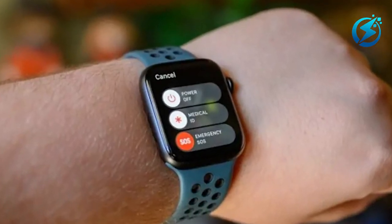Both the emergency services and your emergency contacts will then be alerted with your location.